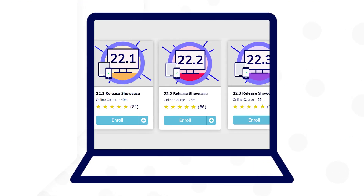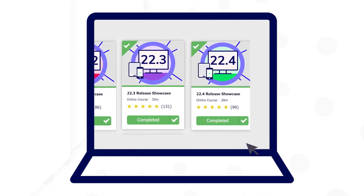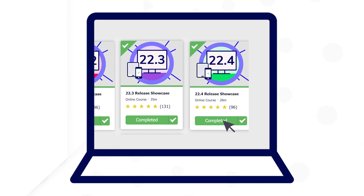Missed a showcase? That's okay — you can go back and complete it later. But it's best to complete each release showcase in order, so you can keep both your product knowledge and certification current.